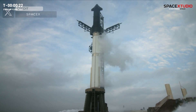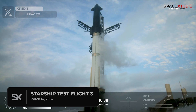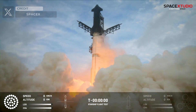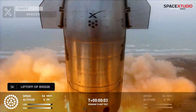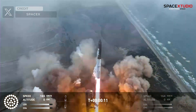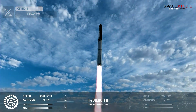Flight Director Ty Huntington told the team we are go for launch, with 20 seconds to go. This launch, arguably the most spectacular in recent memory, showcased the remarkable performance of the 33 Raptors, which operated flawlessly throughout the mission.